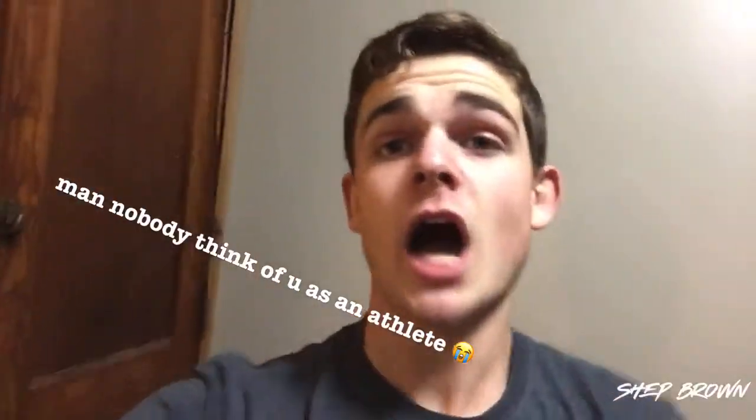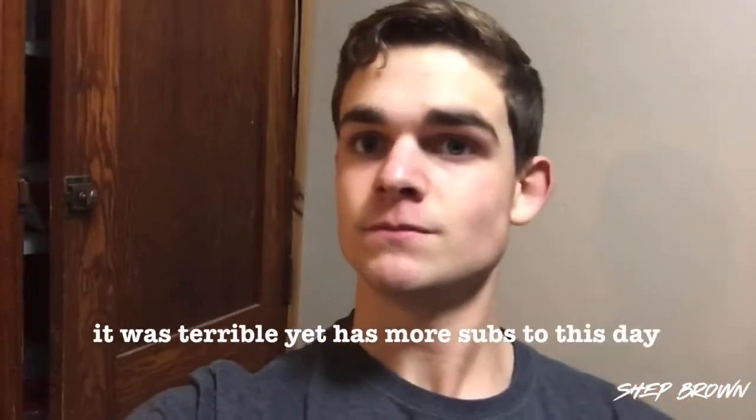A lot of you probably know me as the guy who makes SpongeBob videos and ridiculous sports videos, just like sports with some random high school athlete. But I had an old YouTube channel where I did a lot of animal videos — I used to be a huge animal nerd. A lot of my following on this channel is from that old channel, or they've seen my better animal videos on this one, which there are a few of but not a lot.